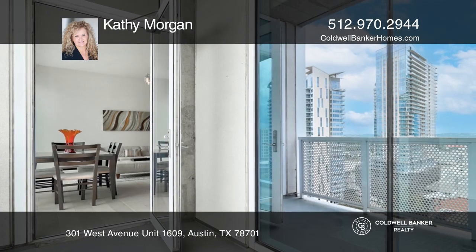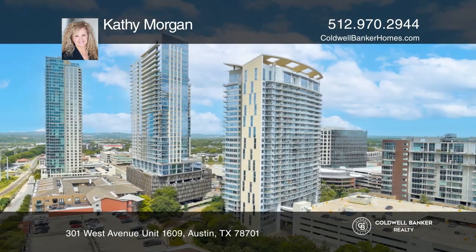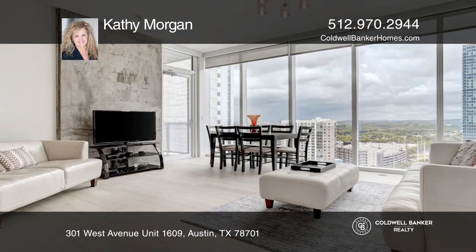The building offers amenities that include a heated infinity-edge pool, an outdoor lounge, a theater, and a fitness center. To see this home in person, call Kathy Morgan.